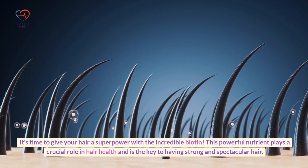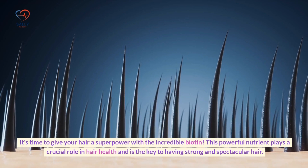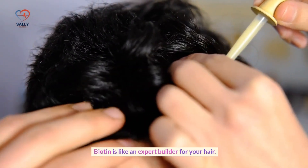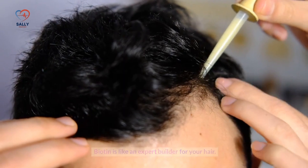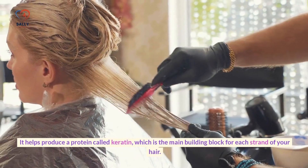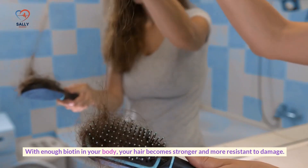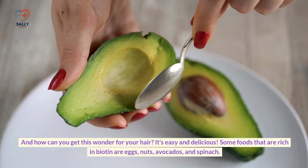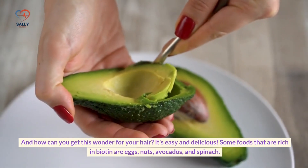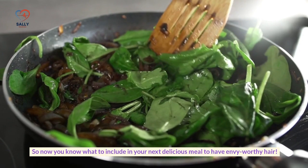It's time to give your hair a superpower with the incredible biotin. This powerful nutrient plays a crucial role in hair health and is the key to having strong and spectacular hair. Biotin helps produce a protein called keratin, which is the main building block for each strand of your hair. With enough biotin in your body, your hair becomes stronger and more resistant to damage. Foods rich in biotin include eggs, nuts, avocados, and spinach.